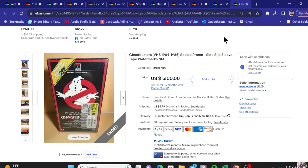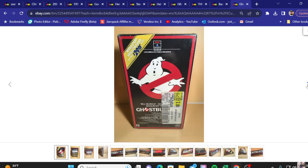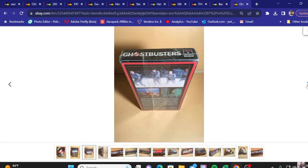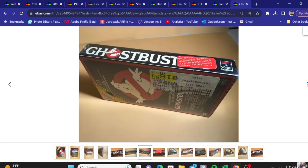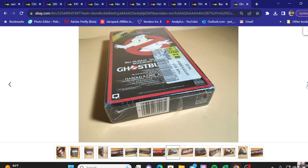First up we've got Ghostbusters sealed with the watermark on it. Sold price $1,600. On stuff like this you always want to keep the original price tag on because there's a lot of value in keeping that nostalgia. The watermark is stated in the title — it shows it's factory sealed, so you know it wasn't repackaged. It's a very nice piece right there.